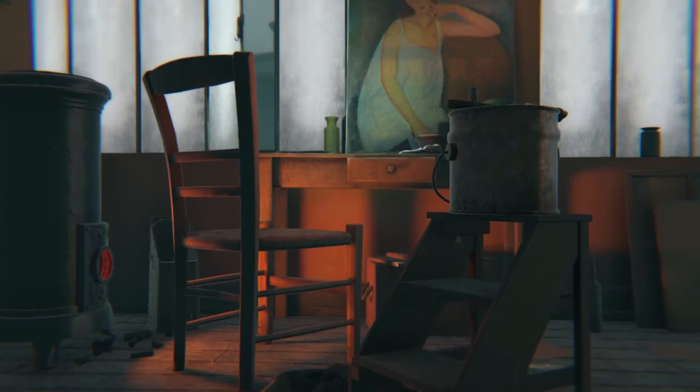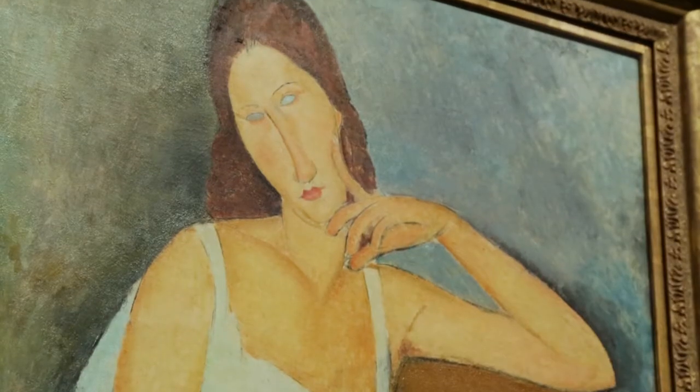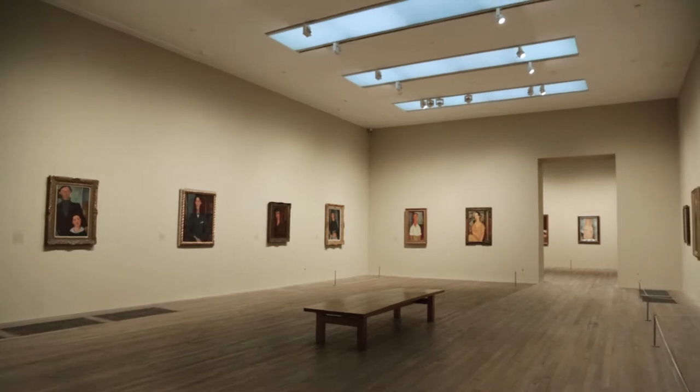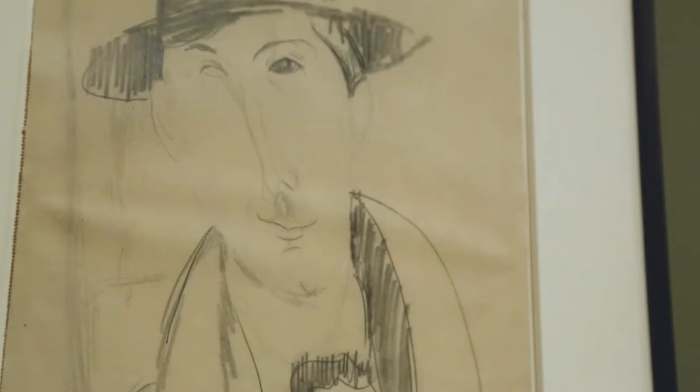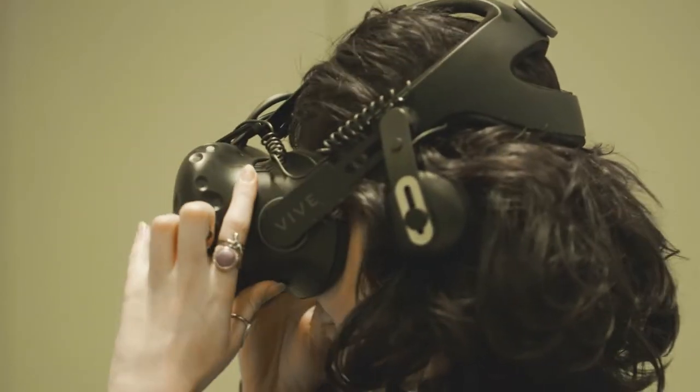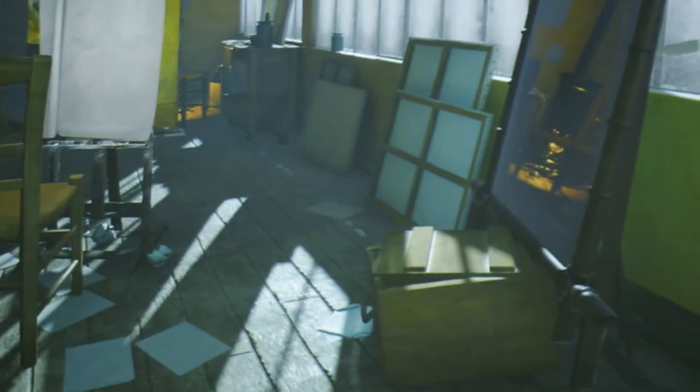The Modigliani Retrospective here at Tate Modern takes you through the whole range of Modigliani's work. When we go into the exhibition we see paintings, we see sculpture, we see drawings by one of the most important artists of the 20th century — and yet through the virtual reality, we start to get a real sense of environment.